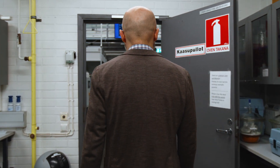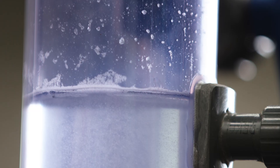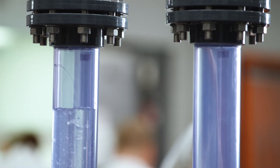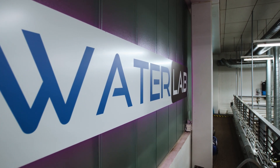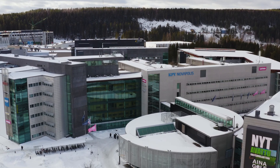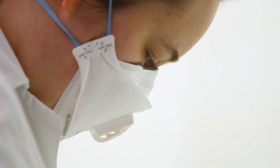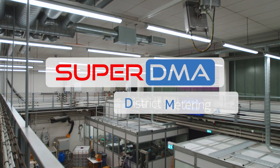The digital platform is powered by high quality data collected from the water network monitoring system. Pioneering water management solutions are tested and demonstrated at Waterlab, Savonia University's specialized research facilities in Kuopio, Finland. The companies can research and develop their products and when they are ready, they can demonstrate them in our SuperDMA demonstrator.